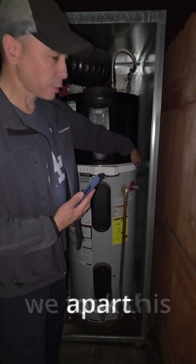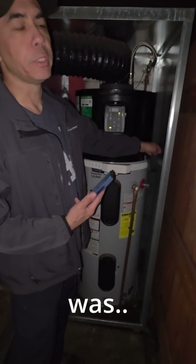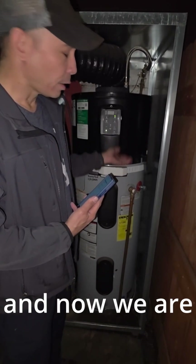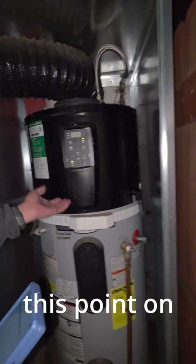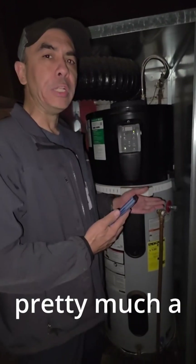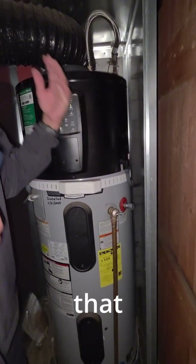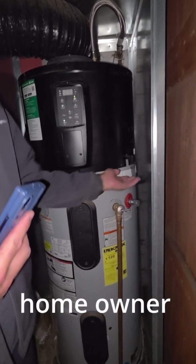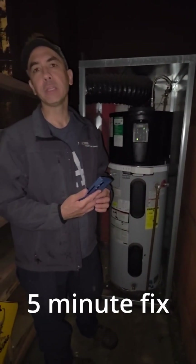We took it apart, snaked the drain hose, and cleared the blockage. Now we're back in service with no problems. This was pretty much a non-issue — cleaning out the drain hose is something so simple that we could even have the homeowner do it themselves. This would have been a five-minute fix.